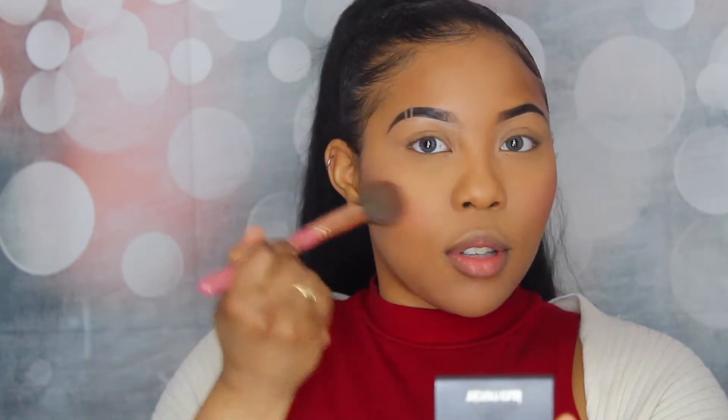I won't over-blush. This is very easy to blend out and the pigmentation is phenomenal — I'm really loving this color a lot. It kind of matches my outfit so I'm happy. I'm going to be using the two lip products that they gave me.